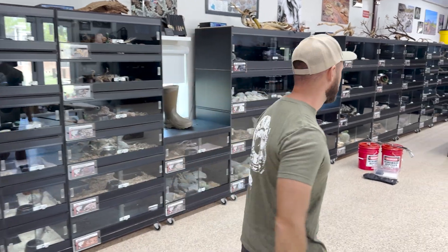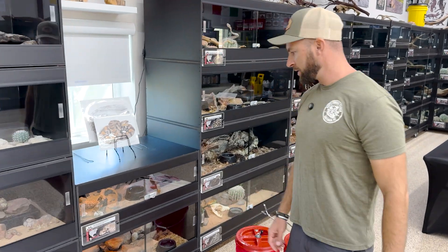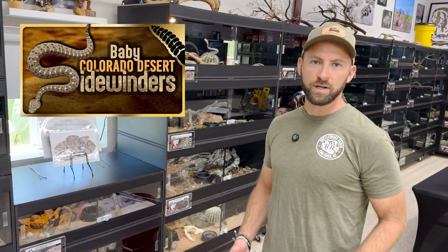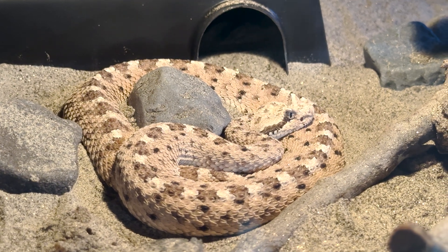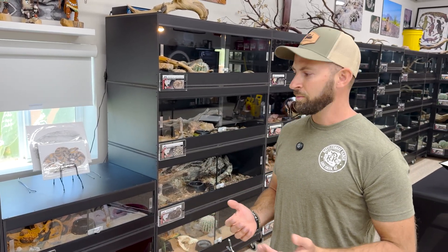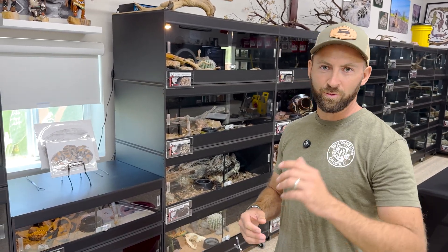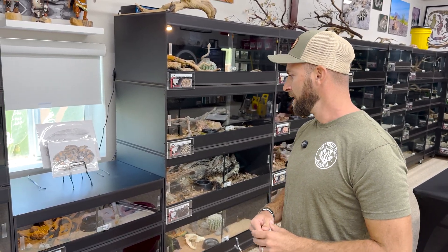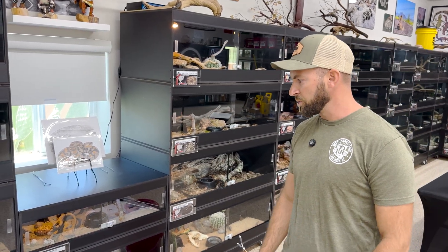Hey guys, come check this out. As many of you saw with the previous video, we had a litter of Colorado Desert sidewinders. Our Sonoran sidewinder, not a week later, decided to have her babies. So you guys know the drill — I'm going to pull all these babies out, but I'll speed this up. We think there's at least 10 or so in there, but we'll see.